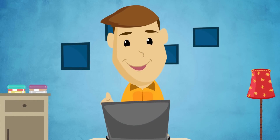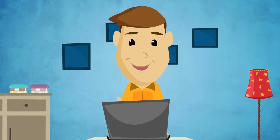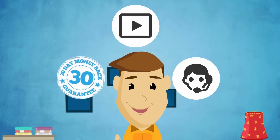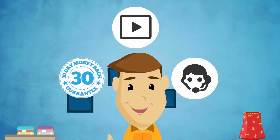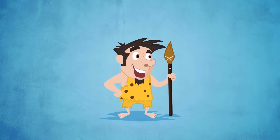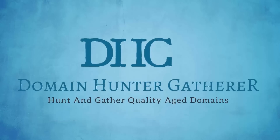Domain Hunter-Gatherer is a very affordable tool with 24/7 support, detailed video guides, and a rolling 30-day money-back guarantee. Simply download its freemium package first and see what this tool can do for you.